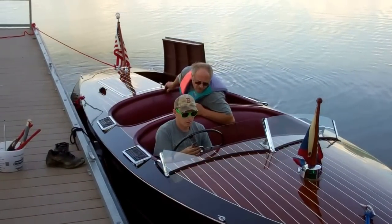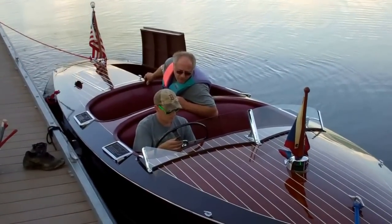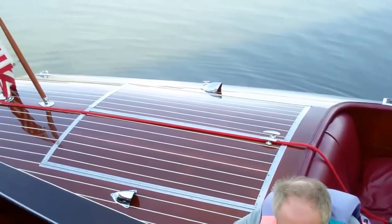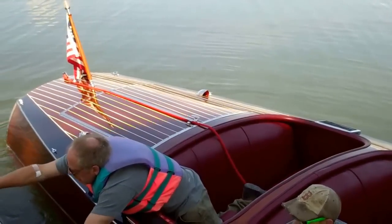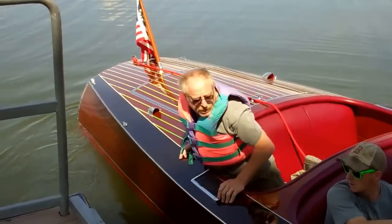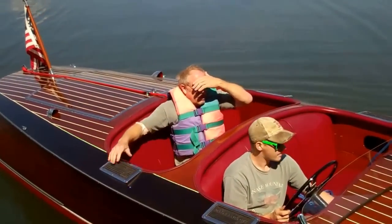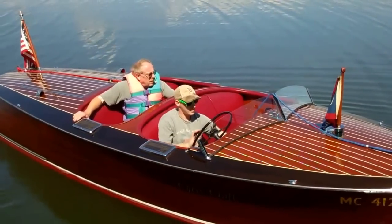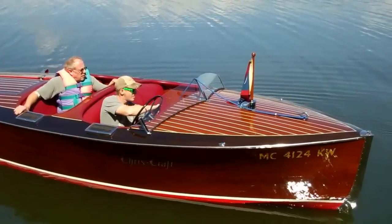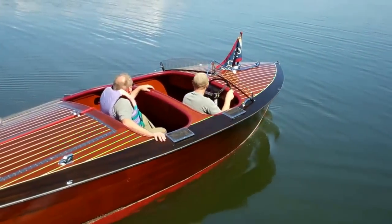That's a good start. RJ and John get the pleasure of it. Now that is one beautiful boat. I don't know why Chris Craft so dramatically changed its style after World War II.